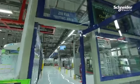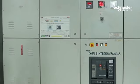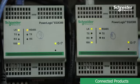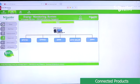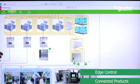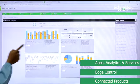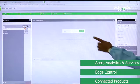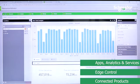In our facility, with focus on improving safety, quality, reliability, efficiency, sustainability, and connectivity, we have deployed EcoStruxure Power. We have connected product energy meters at the base level which collect and distribute information to EcoStruxure Power Monitoring Expert, which acts as the edge control layer providing real-time power conditions at the facility. At the apps, analytics, and services layer, we have Resource Advisor.